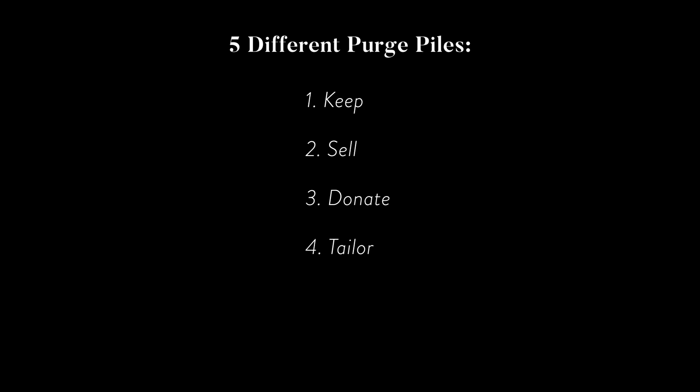I like to separate my clothes into five different piles: keep, sell, donate, tailor, or replace. The tailor pile is usually the smallest because I only tailor things I spent a lot of money on. I'm not going to tailor a Forever 21 shirt. So this is the process I go through when I purge my clothes, and you're free to follow along.